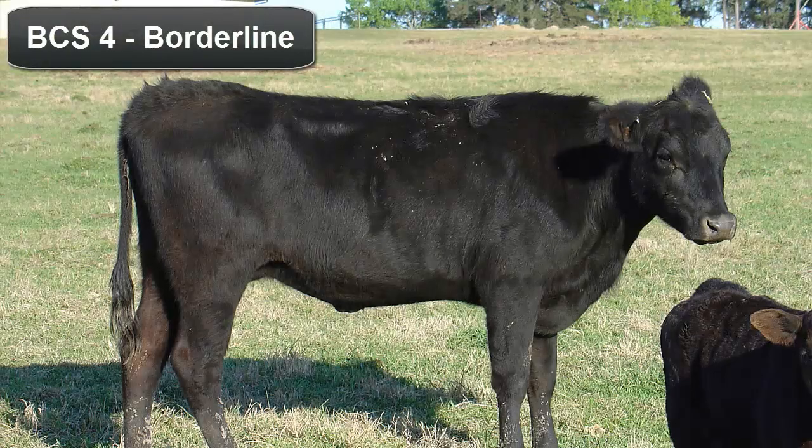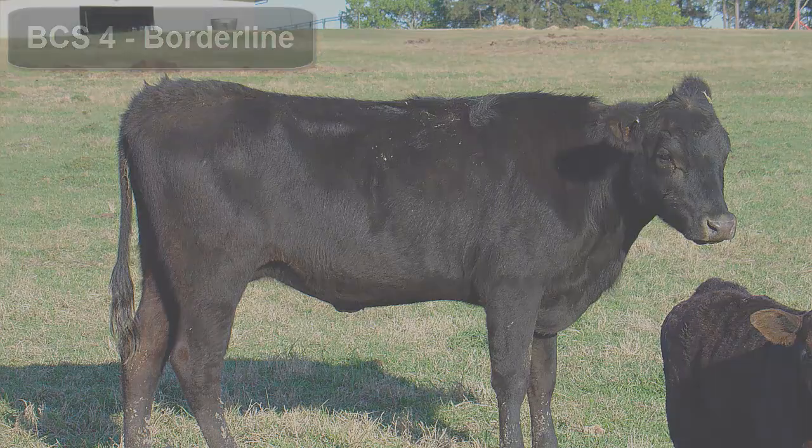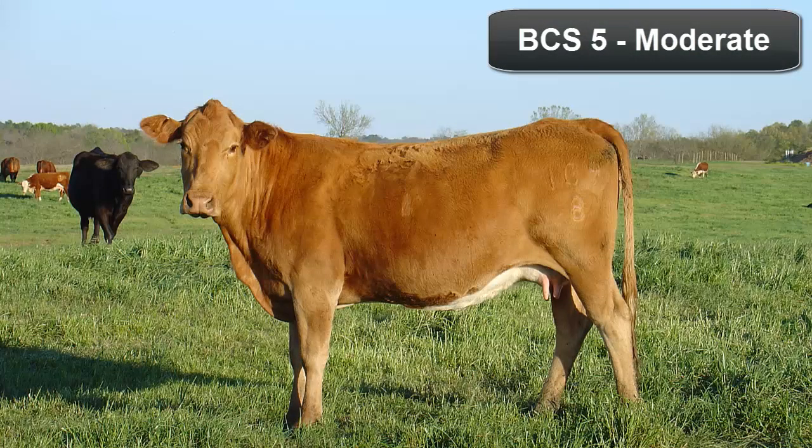A body condition score of 4 is borderline condition. Individual ribs may not be visually obvious, but individual spinous processes can be felt when palpated and feel rounded rather than sharp. Some fat cover is present over the ribs, transverse processes, and hooks. With a moderate body condition score of 5, the overall appearance of the animal is generally good. Fat cover over the ribs feels spongy and palpable fat cover is present on either side of the tail head.